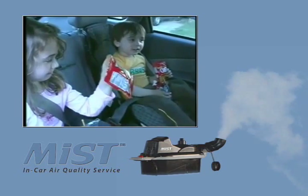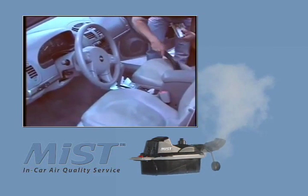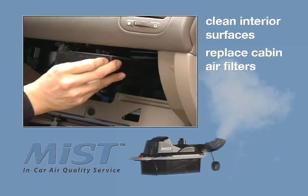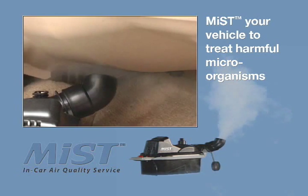Children are particularly good at feeding mold spores that thrive on sugary liquids and food products. To lessen the chances of harmful mold and bacteria in your vehicle, it's recommended to keep the interior surfaces of your vehicle clean, regularly replace cabin air filters, and have the HVAC systems treated for microorganisms using Mist.